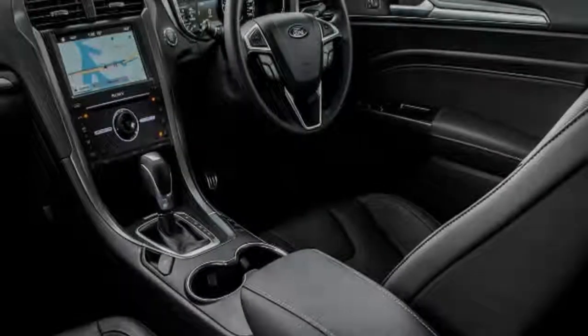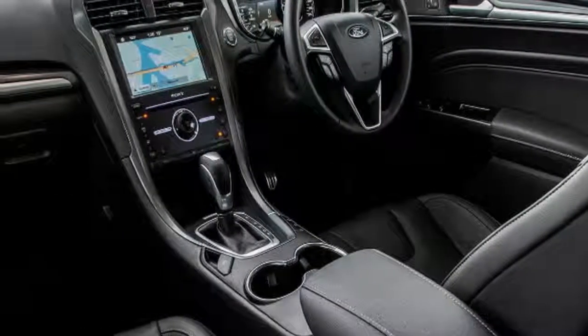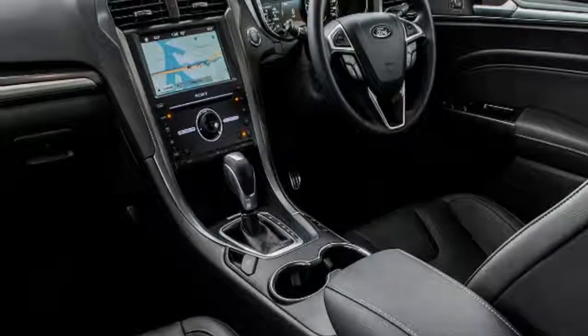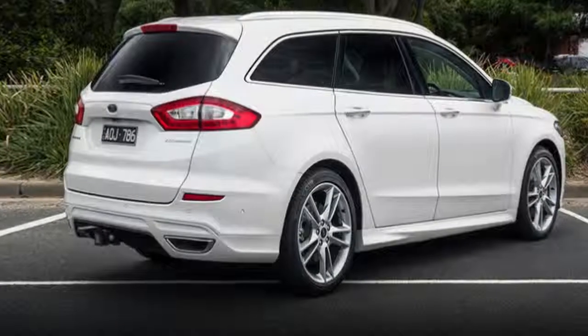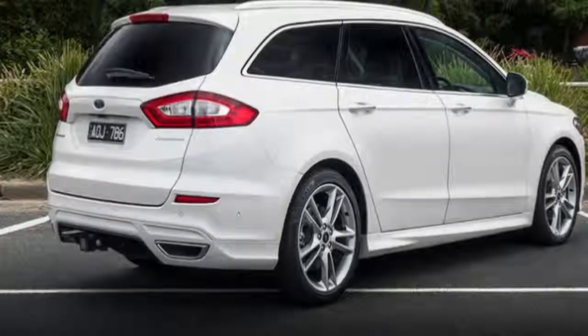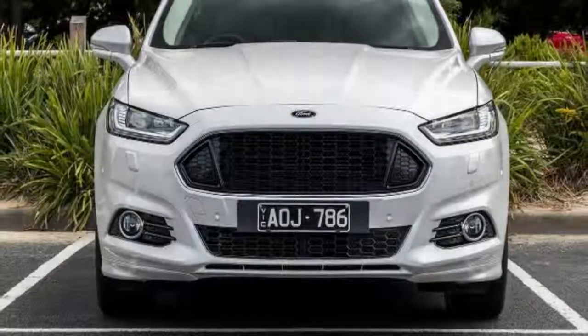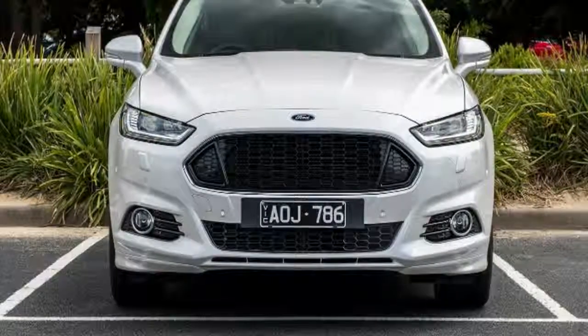Cargo capacity is massive in true wagon fashion. With the second row in place it comes in at 730 litres; drop the second row and it expands to 1,605 litres. The load space features storage on either side of the boot floor, plus a movable divider that slides along metal tracks. Beneath the load floor is a space-saver spare wheel. The second row folds in a 60/40 split configuration to an almost flat position.